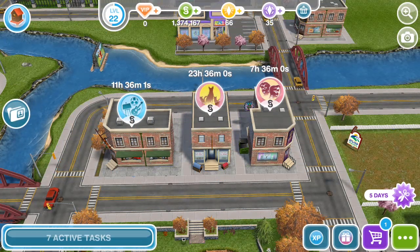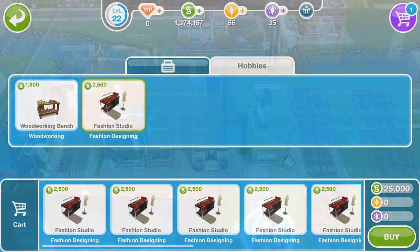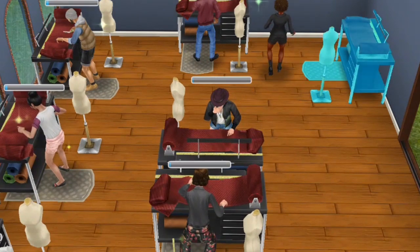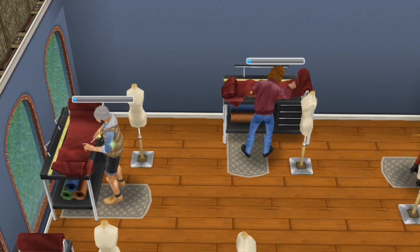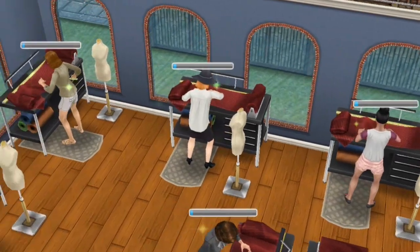If you haven't already, get the hobby and career store built and grab yourself a good number of fashion design stations. I recommend around 10, as you can have 10 — willing participants — working in a single, comfortable hobby design studio at a time. Just do the 10-minute action over and over and you should be fine.